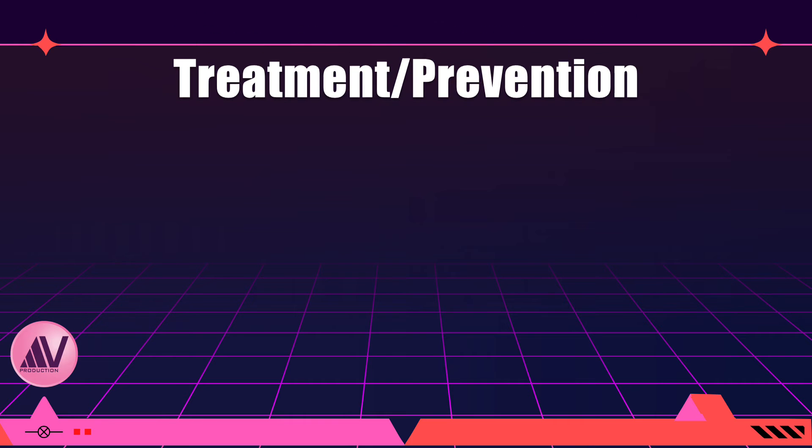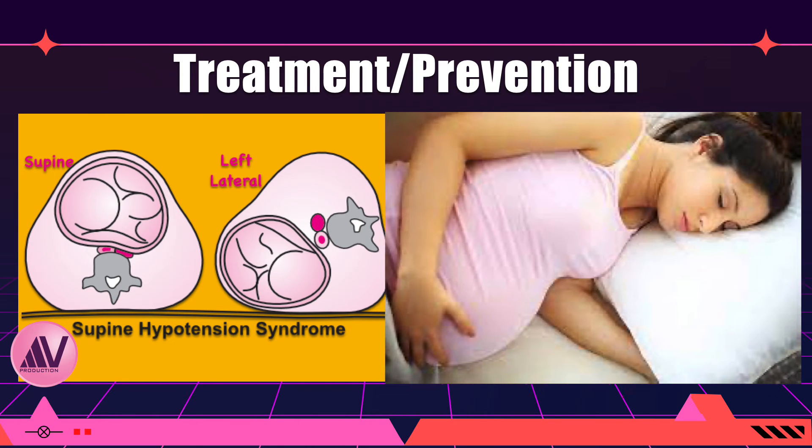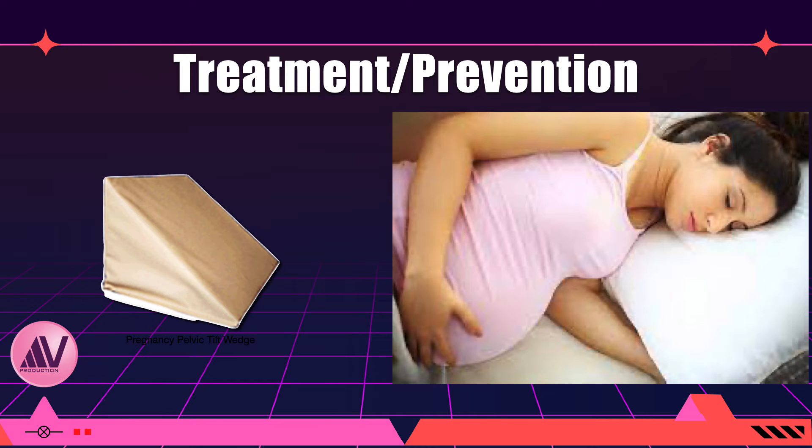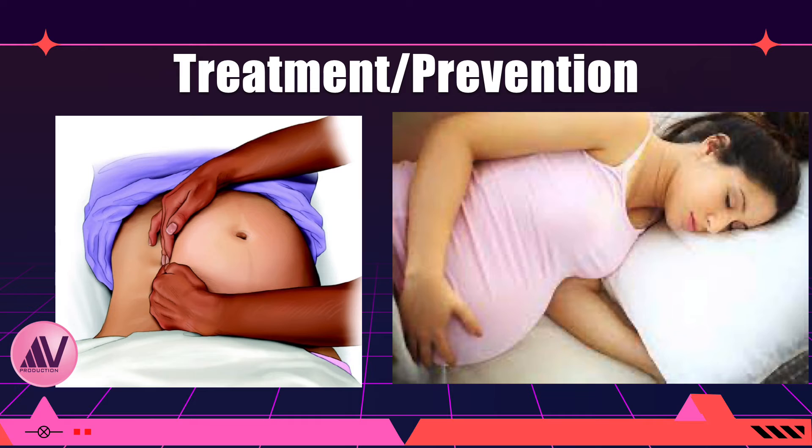Treatment is very simple. Since the cause is compression of the inferior vena cava — which anatomically lies on the right side of the aorta — simply turning the patient into the left lateral position resolves the compression and restores full venous return. Other options include placing a wedge or block under the right side of the back to achieve left lateral tilt. Manual left uterine displacement has also been described, performed by moving the uterus away from the midline to the left side while the patient is supine.